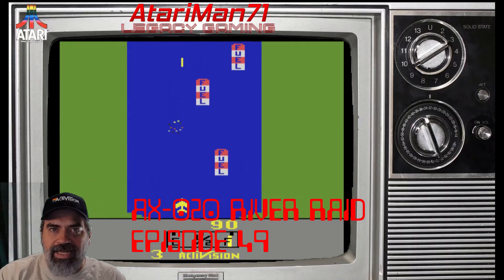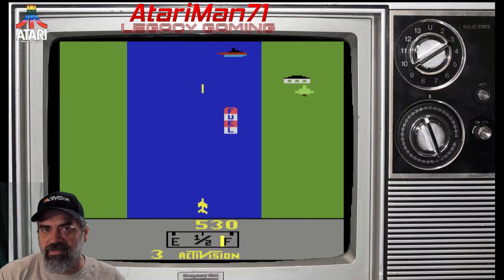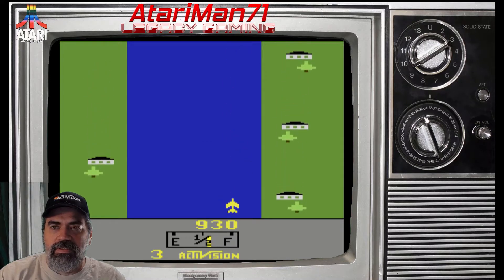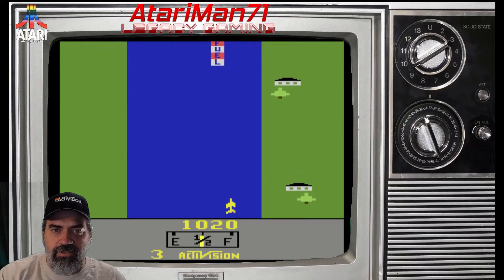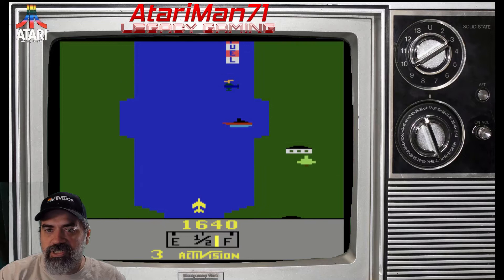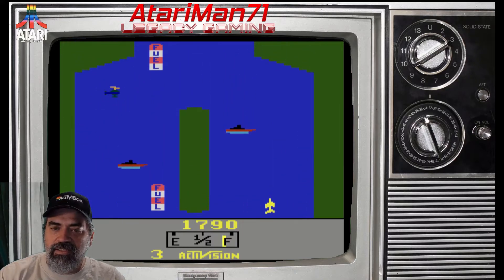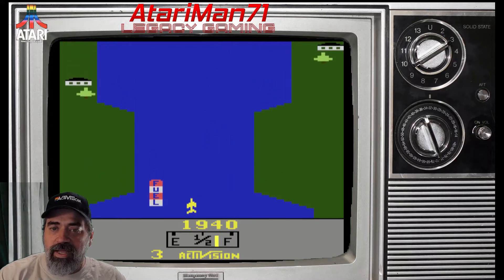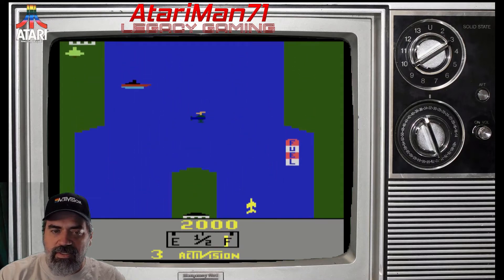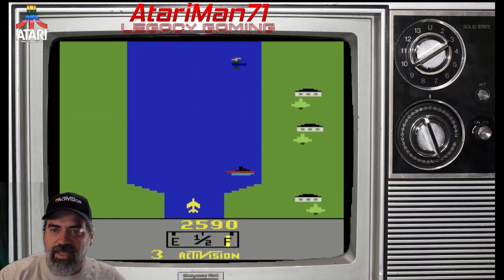The fifth cartridge on my list is Cartridge AX-020, River Raid, and I covered that in episode 49. Not only is it a fan favorite, it's a favorite of mine. I played it as a kid but wasn't very good at it. As an adult, I've gotten better over time. You can't fly into the river walls, you need to avoid and shoot enemies, refuel your jet, take out checkpoints and bridges, and deal with jets that come at you. It's a challenging game that can lead to hours of gaming, and even redoing the lower levels to learn new paths and get more points is enjoyable.